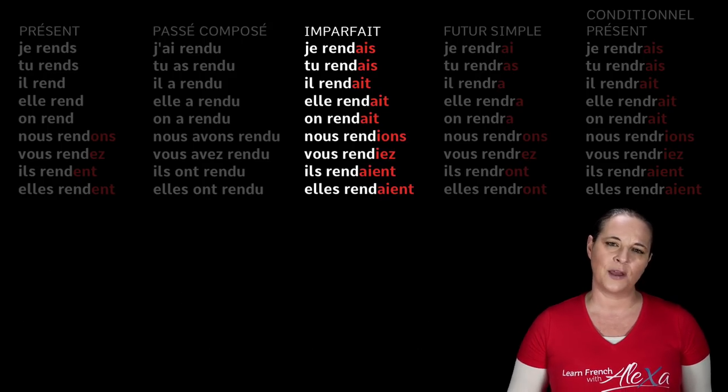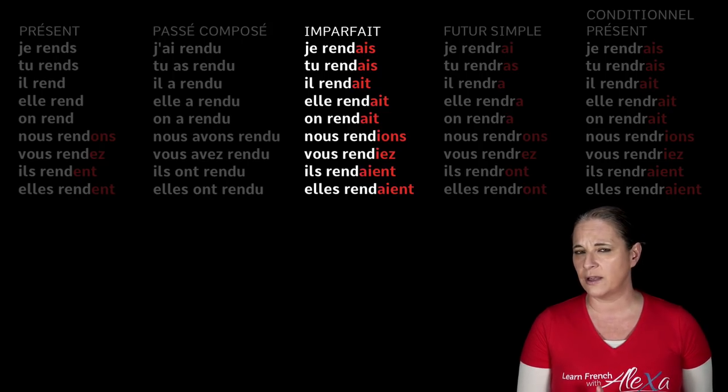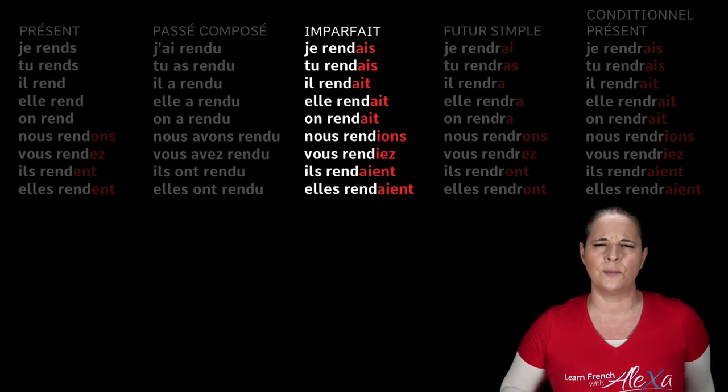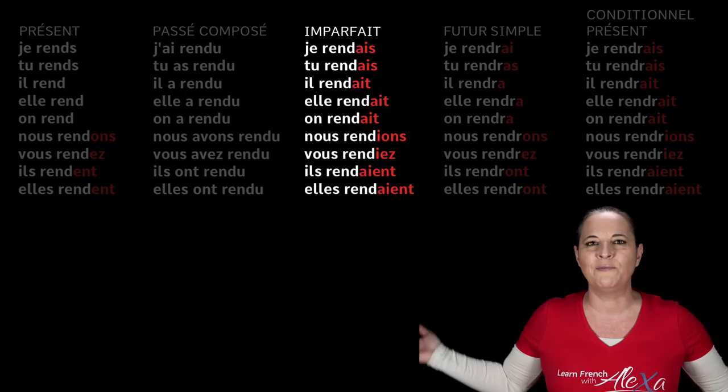The difficulty here is about finding the right stem of the verb, because rendre is a highly irregular verb. You also need to know the endings of the imperfect tense by heart — but they are always the same no matter which verb you use. So if you learn them once, you learn them for all.